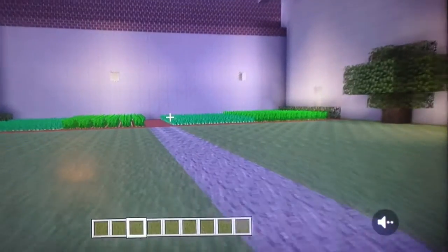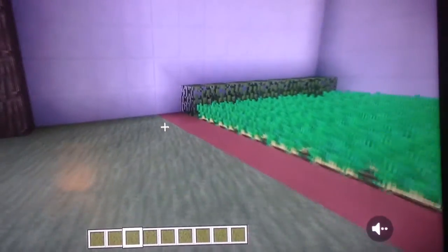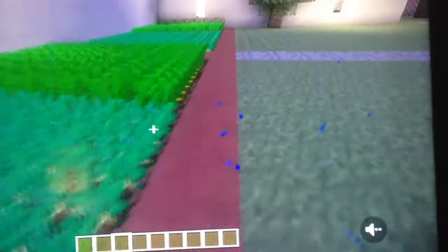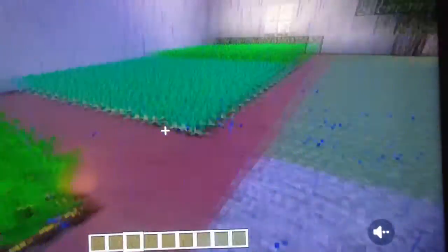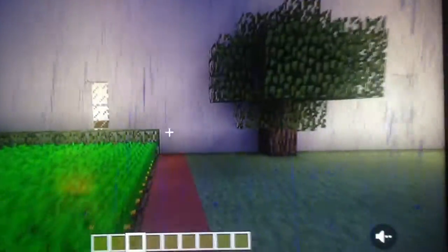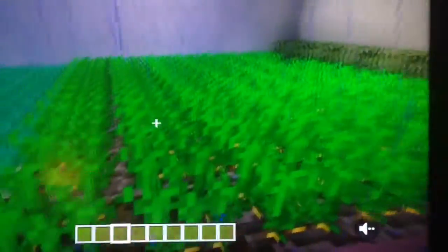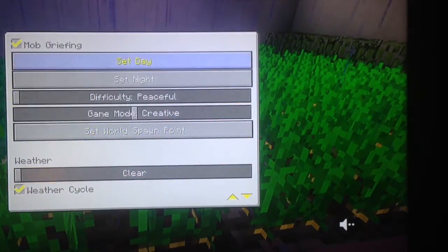Let's go see the garden. The garden had potatoes, carrots, and other things. Oh look, it's raining — but I have the power to turn it off.